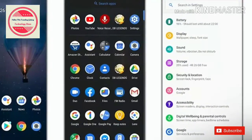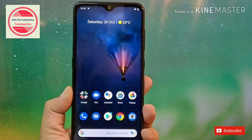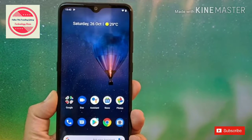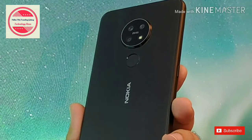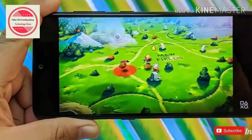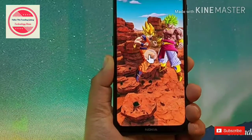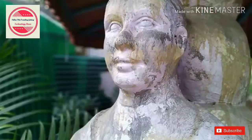The power button on the right edge has the phone's notification light, which glows white when you receive a message. On the opposite edge is a dedicated Google Assistant button. The bottom edge has a USB-C port, while the top edge houses a 3.5mm headphone jack. The front of the phone is a standard affair with a water drop style notch, minimal bezels on the sides, and the Nokia brand name on the chin.